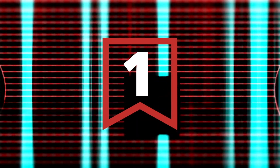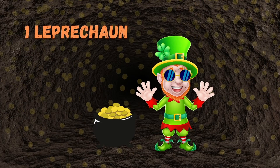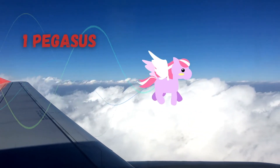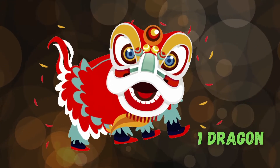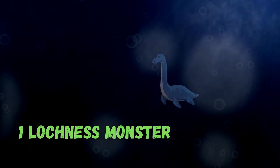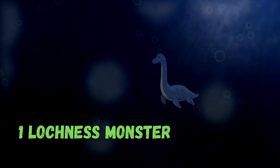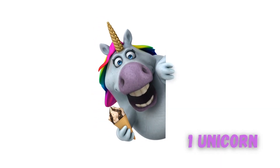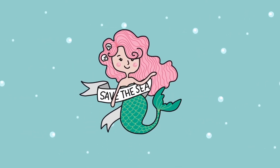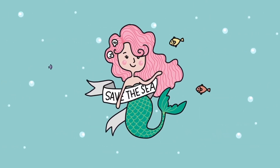Number one. One leprechaun, one pegasus, one dragon, one Loch Ness Monster, one unicorn. No human, run away! Run away. Number one.